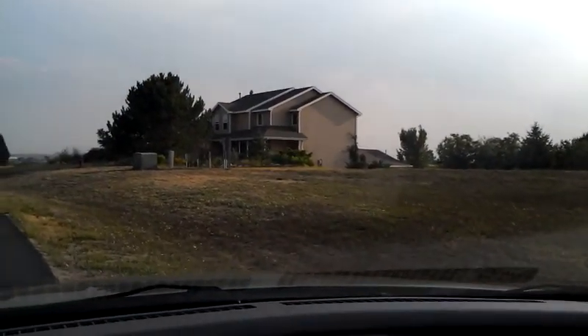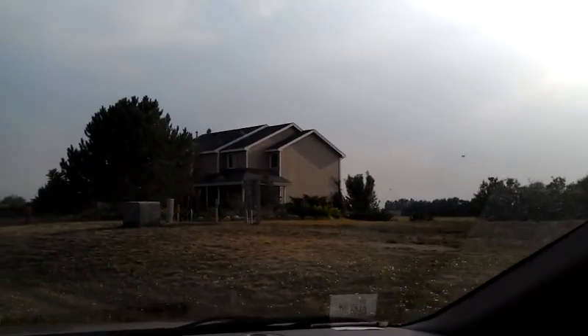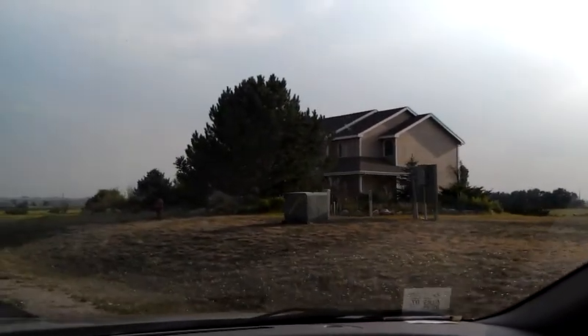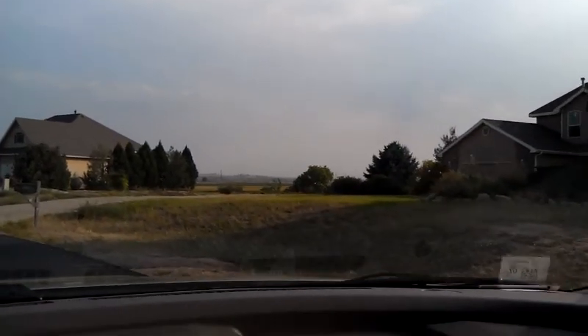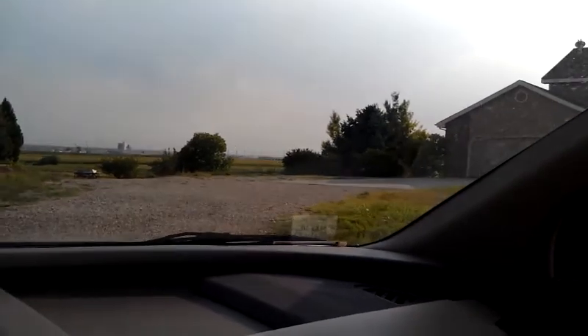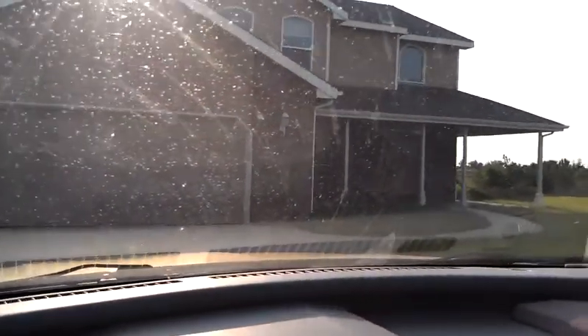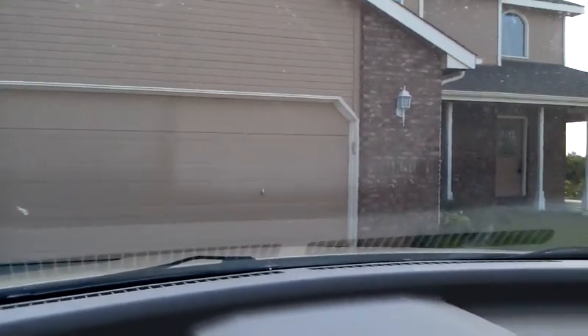All right, here's the house — approaching it. You're probably not going to see much, it's just too darkened out with all the light to the west there.